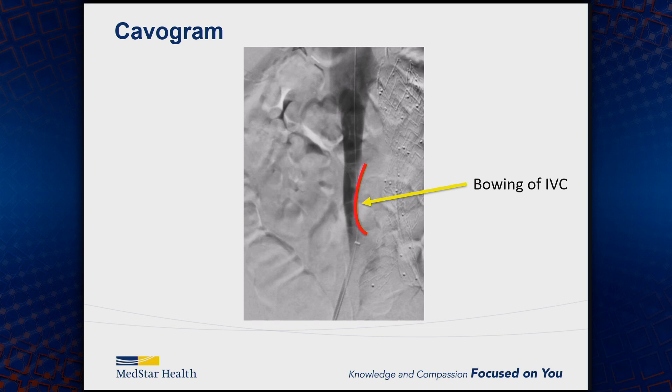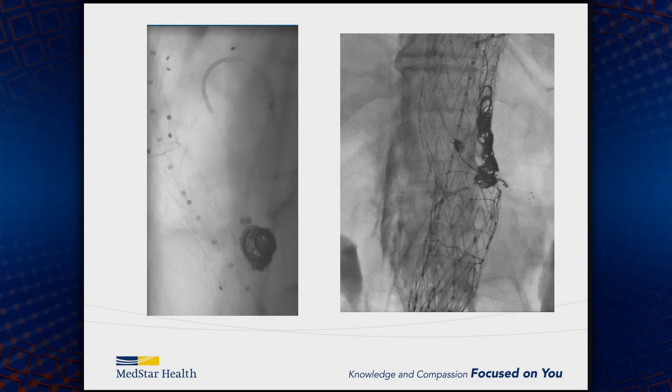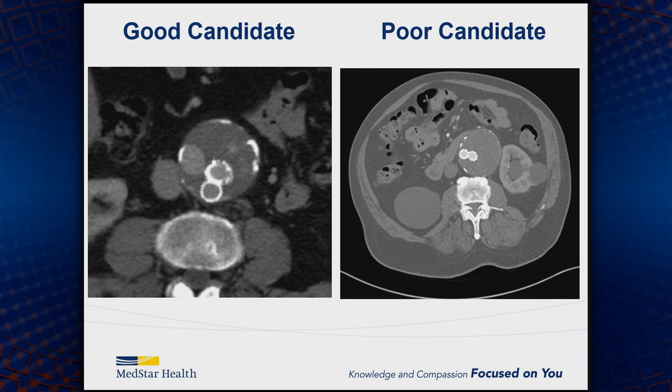Some tips for the transcaval approach: you can see bowing of the IVC from the sac and pinching upon the cava — that's where you go after it to access the sac. Once you puncture the sac, you obviously don't want to puncture the endograft at the same time. A good candidate is one where the IVC is opposed to the sac, the endoleak is right there, and the endograft limbs are farther away. On the poor candidate, the IVC is farther from the sac and the endograft limbs are right next to it, creating higher risk of puncturing those limbs.